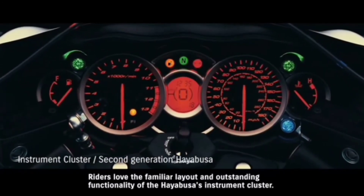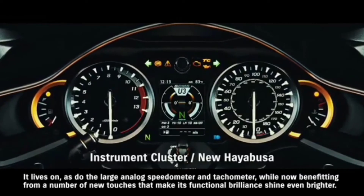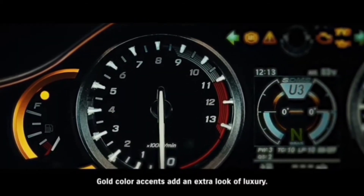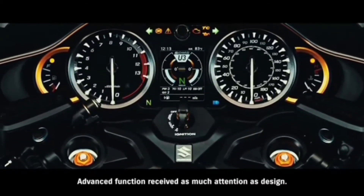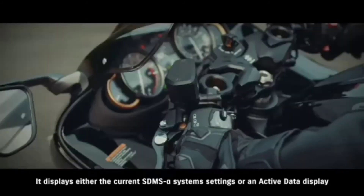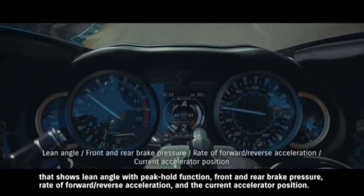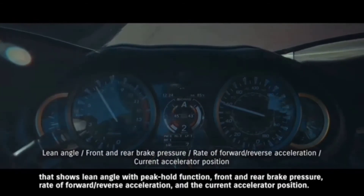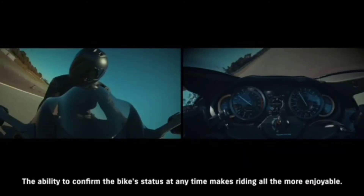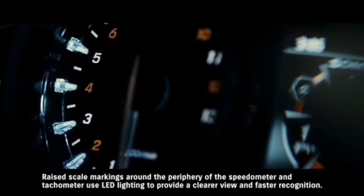Riders love the familiar layout and outstanding functionality of the Hayabusa's instrument cluster. It lives on, as do the large analog speedometer and tachometer, while now benefiting from new touches that make its functional brilliance shine even brighter. Gold color accents add an extra look of luxury. One standout new feature is the TFT LCD panel mounted in the center. It displays either the current SDMS Alpha system settings or an active data display showing lean angle with peak hold function, front and rear brake pressure, rate of forward/reverse acceleration, and the current accelerator position. Raised scale markings around the periphery of the speedometer and tachometer use LED lighting to provide a clearer view and faster recognition.